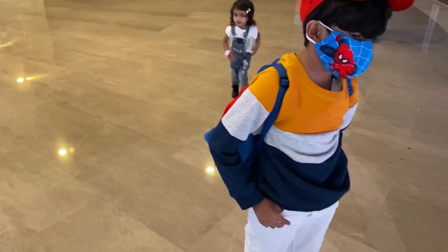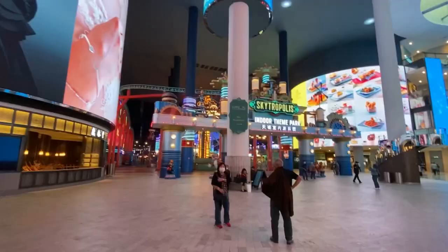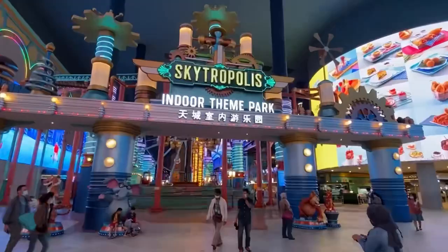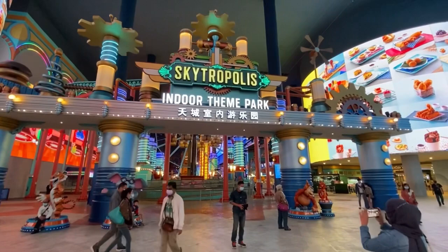We got down at the Sky Avenue stop — it's the last stop. Now I will reach my favorite spot. The Skytrop Park is in the Theme Park.